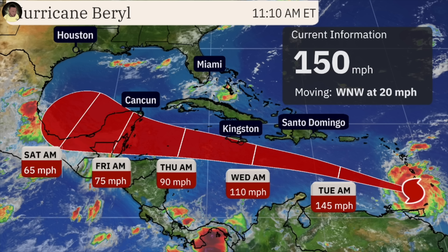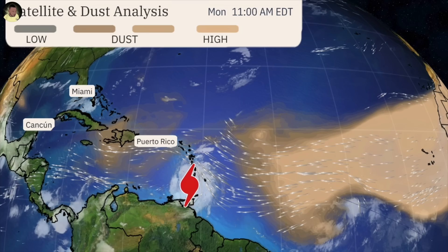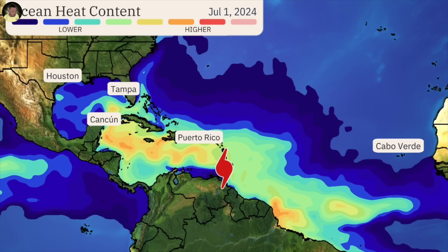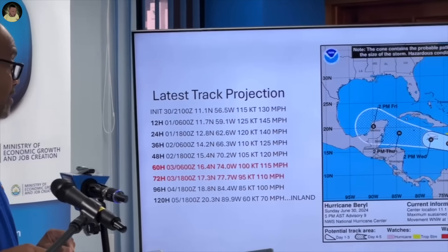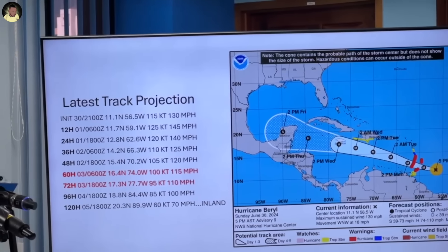What this means is that as the system moves westward, what is being projected now is that there will be some weakening, because the conditions in the Western Caribbean are not as conducive to development as they have been over the Atlantic and will be in the Eastern Caribbean. They are expecting some weakening, though how much is uncertain, because at the end of this forecast period the accuracy is likely to shift — the farther you are from the time the prediction was made, the less certain the forecast becomes.